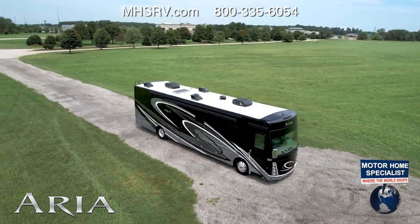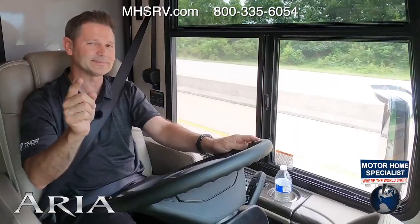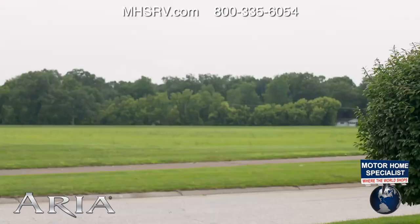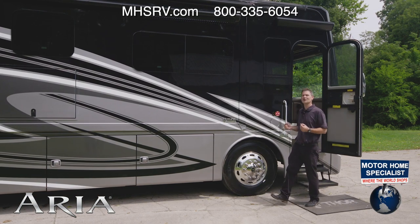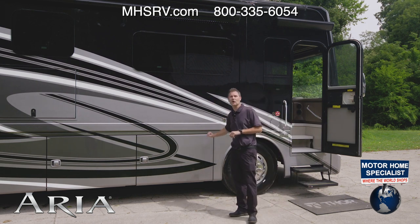The Aria does impress when you are on those long trips, and it also impresses when you are outside. Wait until we show you the storage on this. We're going to get off our exit, pull into camp, and walk around the outside of the Aria. You're going to look so good pulling your Aria into that RV resort. There are new colors of full body paint — what you're seeing here is called Manhattan.